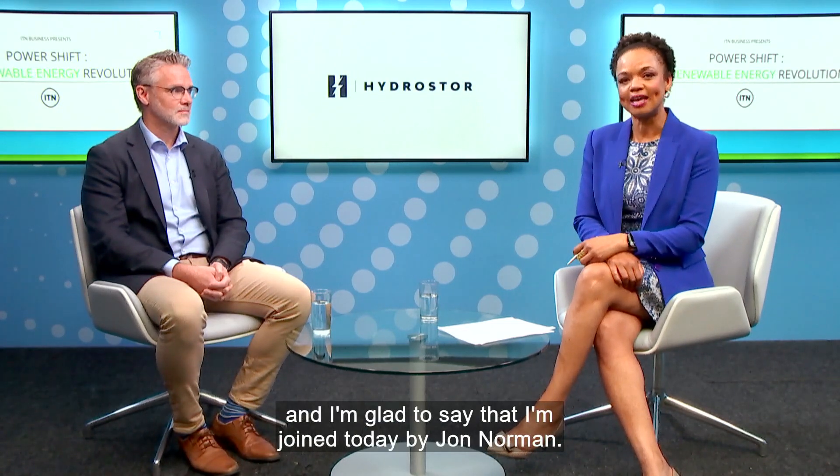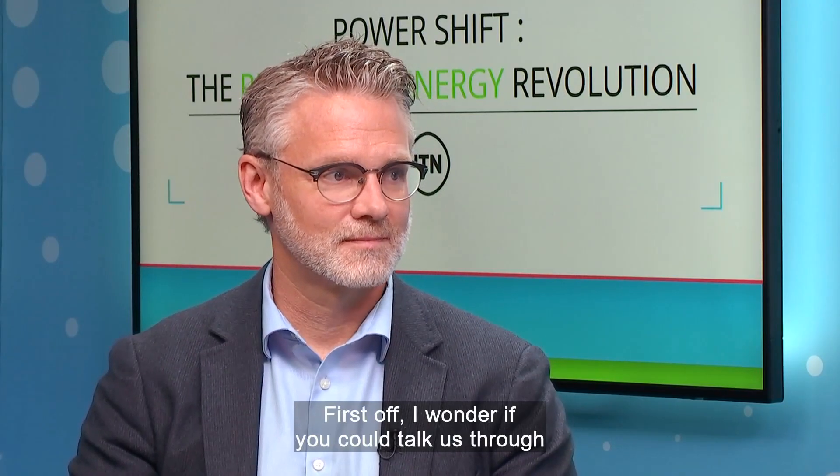I'm glad to say that I'm joined today by John Norman. It's great to have you here in the studio with us. First off, I wonder if you could talk us through the genesis of Hydrastore's proprietary energy storage technology, because it sounds fascinating.